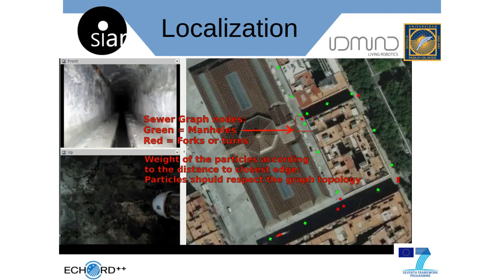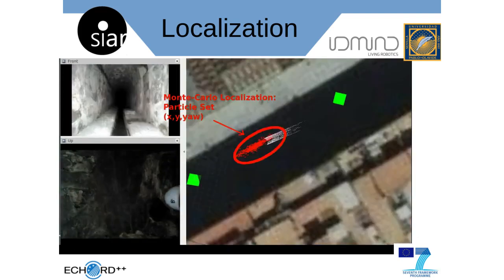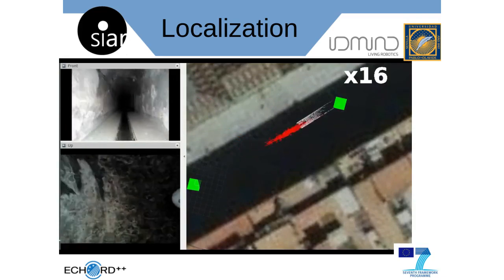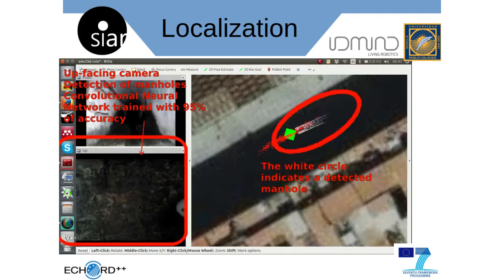To this end, a particle filter is used to estimate the 2D pose of the platform. In the update step of the filter, the particles are weighted according to their distance to a sewer graph. This graph is generated from prior GIS information from local authorities.